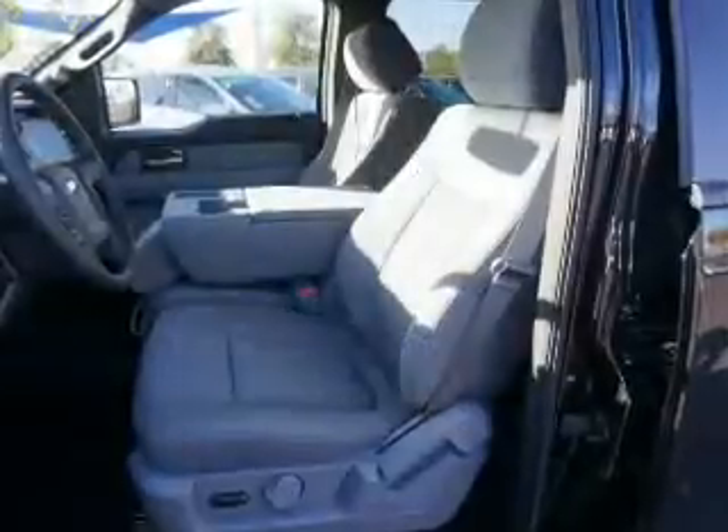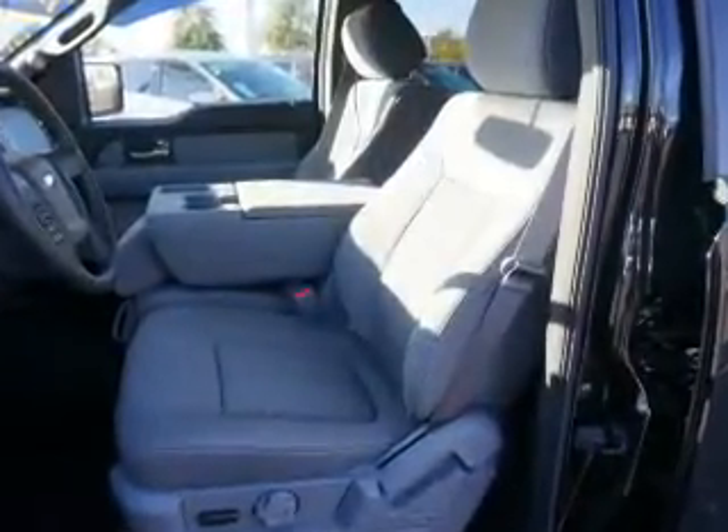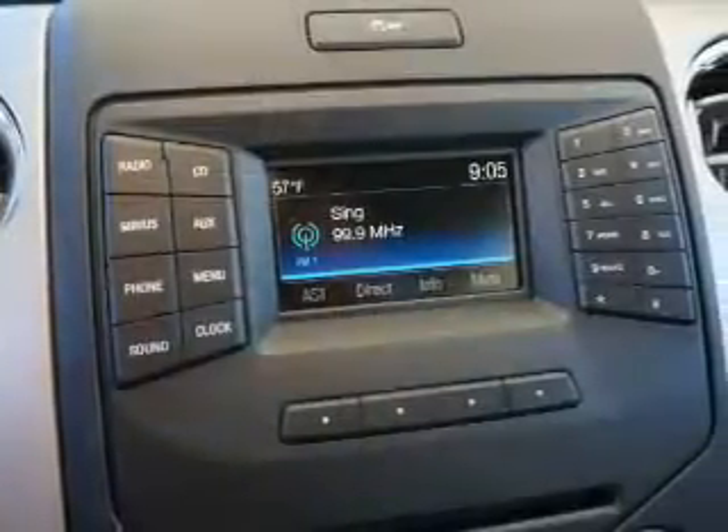Power outlets, a multi-function remote, power door locks. Great quality at a great price. Call or click to contact us today.